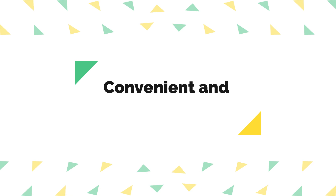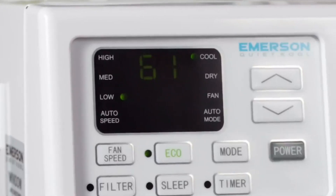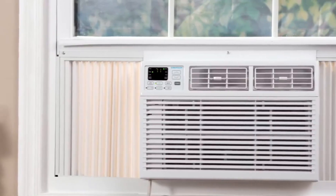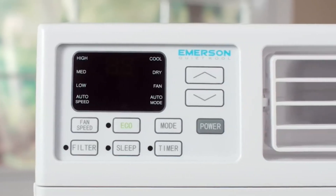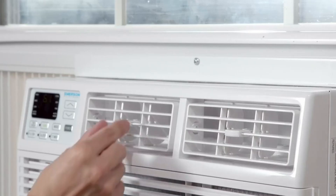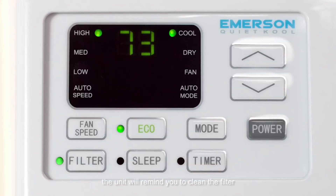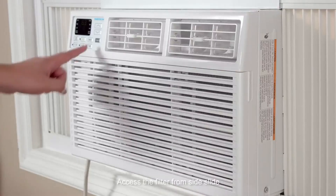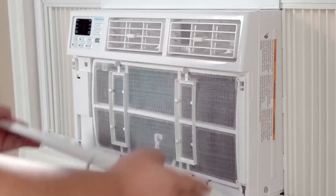Number three: convenient and easy to maintain filter. This air conditioner comes equipped with a washable and reusable filter. This filter not only helps improve indoor air quality by trapping dust and particles, but also helps maintain the unit's efficiency. What's even better is that it features a filter light reminder, which alerts you when it's time to clean the filter, ensuring that your air conditioner continues to perform optimally.